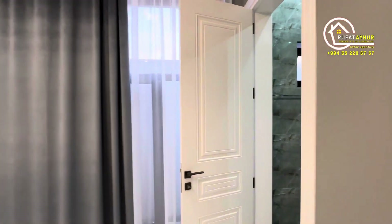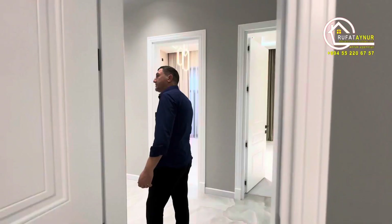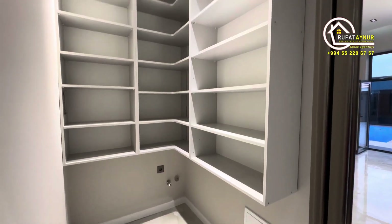In the house, whether it's the bedrooms or the living room, there is no use of wallpaper — it's all painted. I just remembered I hadn't seen this — this is the laundry room.